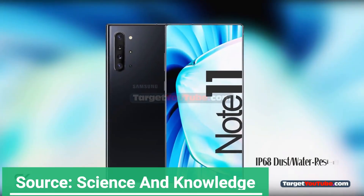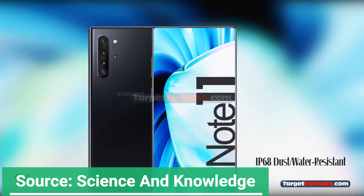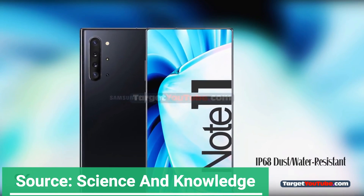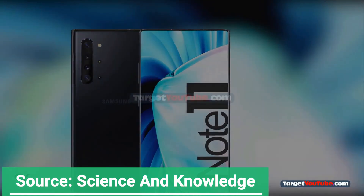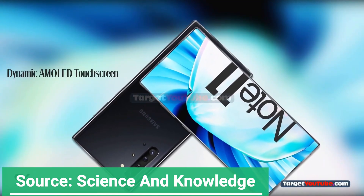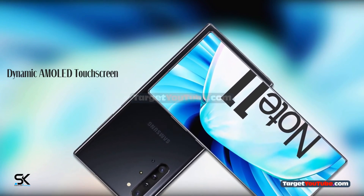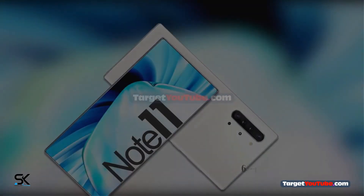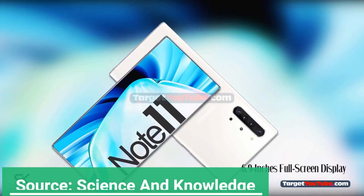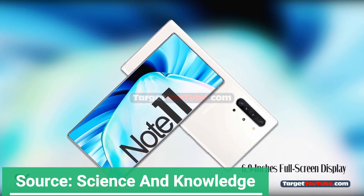In the design of the back of the new phone, the Samsung Galaxy Note 11 series will be equipped with a rear 5-camera combination. The 5 cameras use a vertical arrangement and are still located in the upper left corner of the body. The effect is also amazing. The new Samsung Galaxy Note 11 series continues the angular design style of the Samsung Galaxy Note series, and the overall effect is tougher.